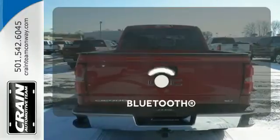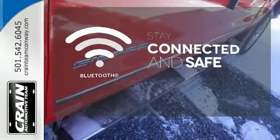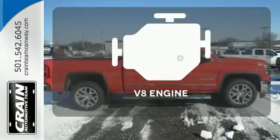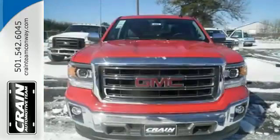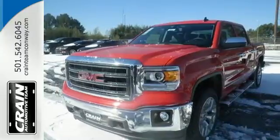Bluetooth wireless technology keeps you in command and in touch. Wrap yourself in the comfort of heated seats. The V8 engine provides the power you need. It's got no time for excuses. Test drive this GMC Sierra 1500 today.